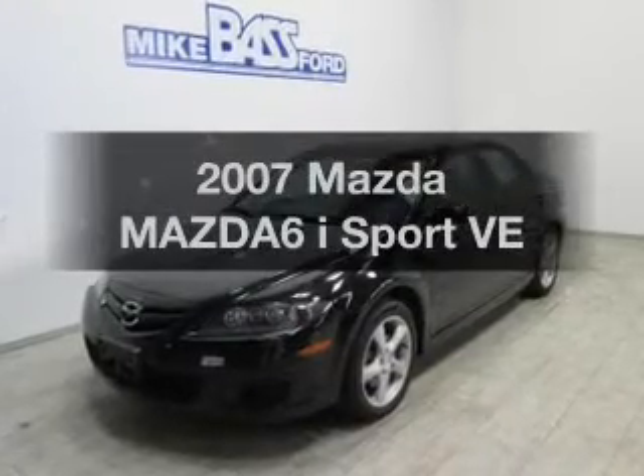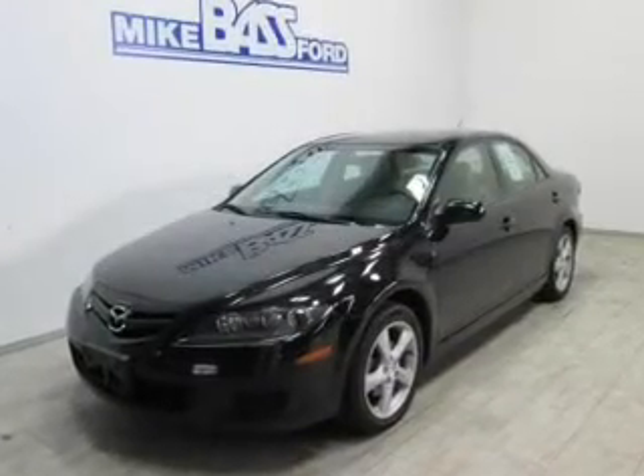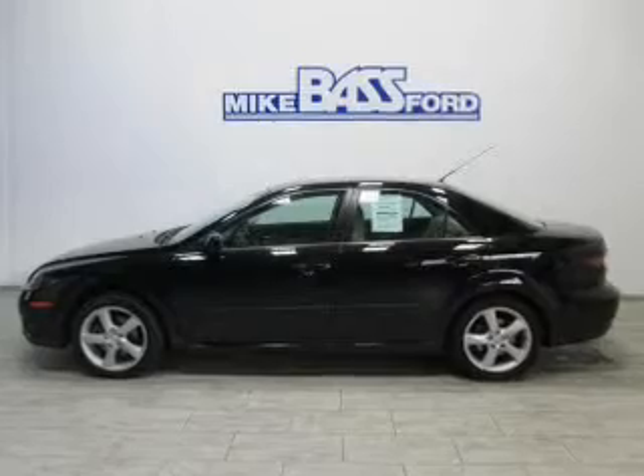Presenting the 2007 Mazda Mazda6. If you're looking for an automobile with great attributes, look no further.